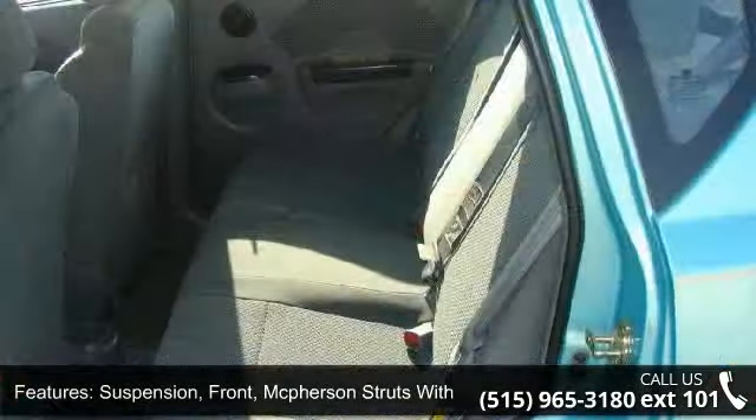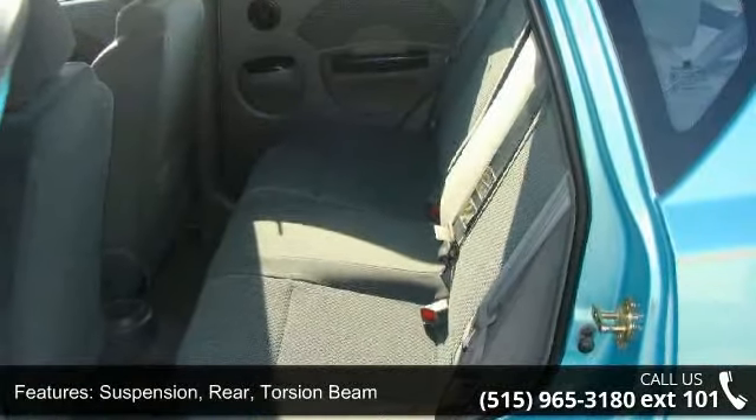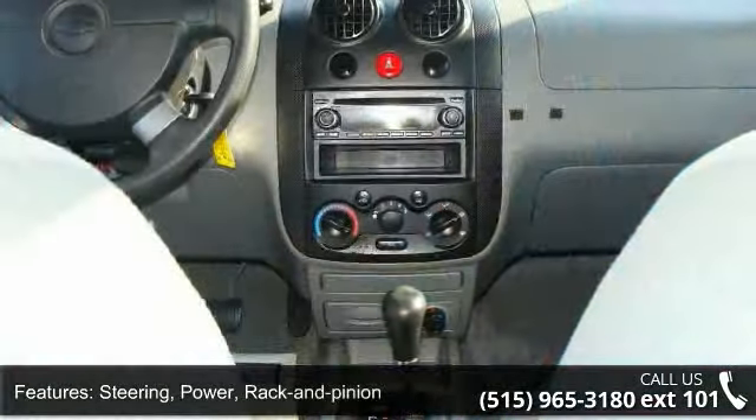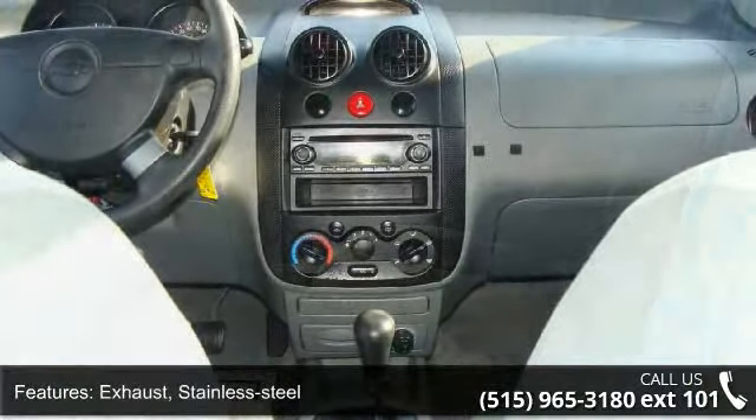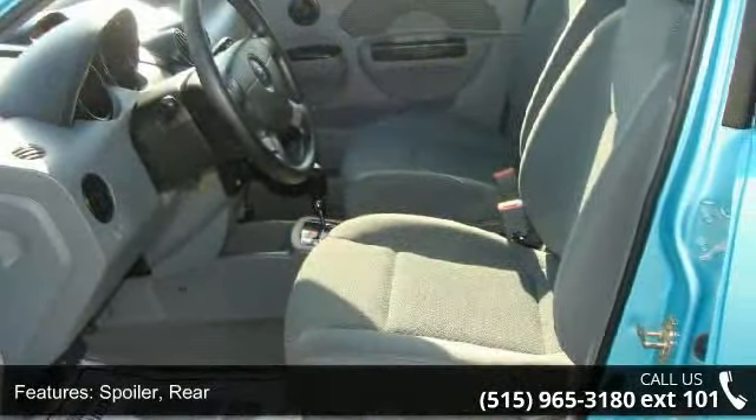Suspension rear: torsion beam. Steering: power rack and pinion. Exhaust: stainless steel. Spoiler rear, door pillar trim blackout, and headlamps halogen composite.